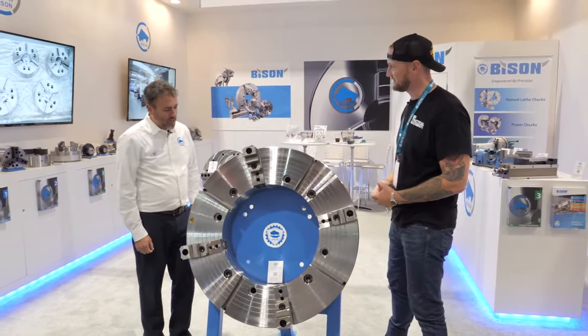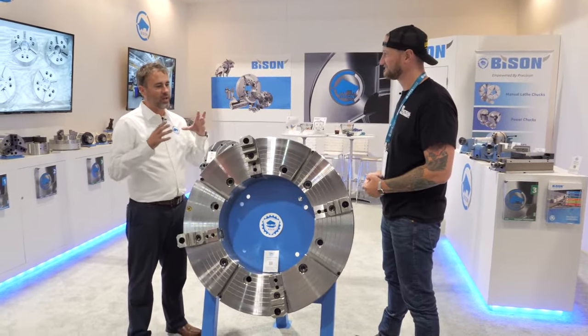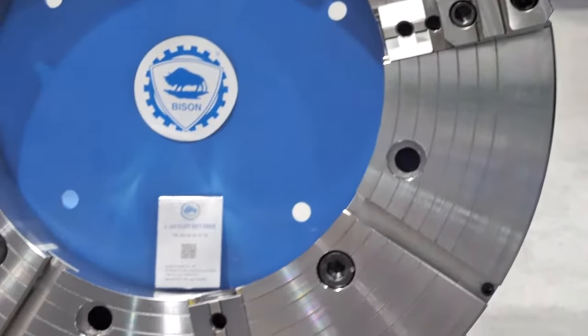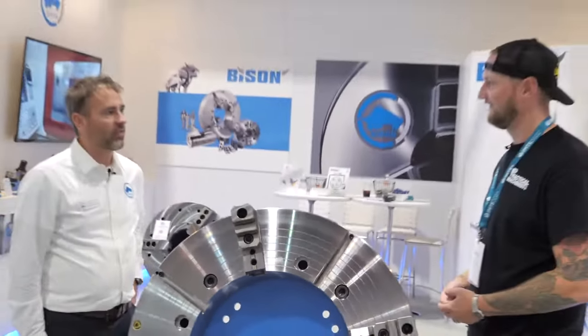It's a four-jaw independent chuck, big bore model, designed for machines with big bores holding long pipes and any big type of material. And what kind of industries are using these right now? Typically the energy industry — drilling, anything to do with that type of industry.